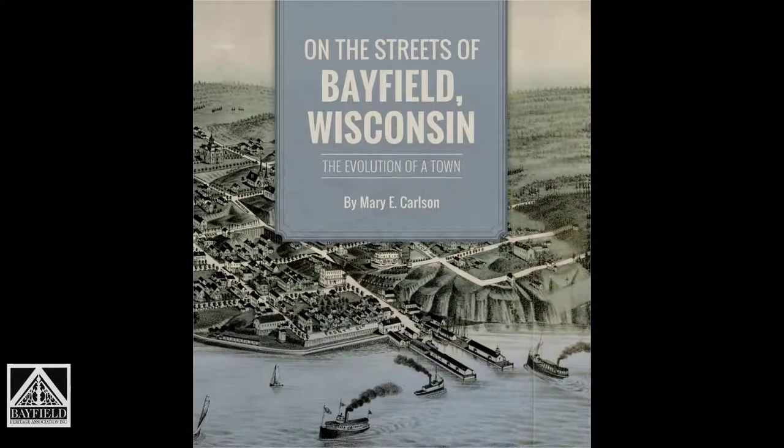This is a presentation that I made at the Bayfield Heritage Center in August of 2015 when I introduced the book that I wrote on the streets of Bayfield, Wisconsin.